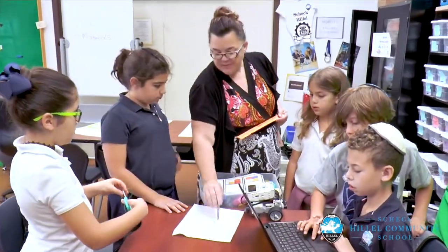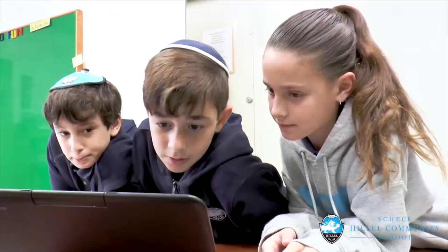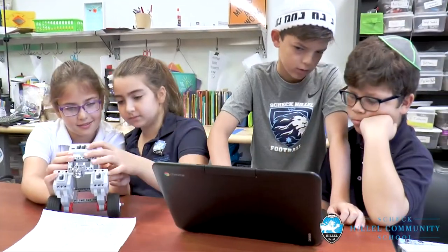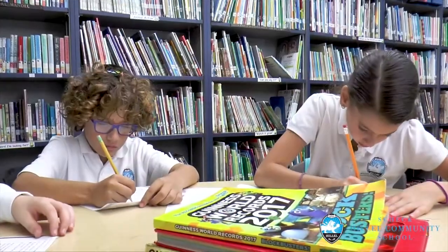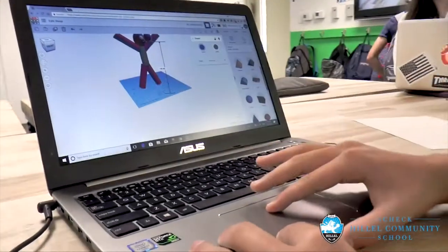It's our team of educators from the lower school into the high school that really make these spaces come alive. At Shek Hillel, we find every opportunity for our students to maximize their potential through as much personalization as possible, explore their passions, discover what they like and what they don't like, and foster identity. We find and take every opportunity to enhance our spaces so that they have the best learning environment possible.